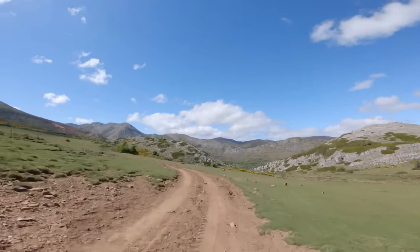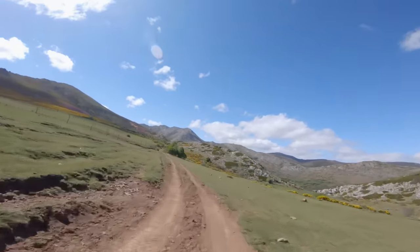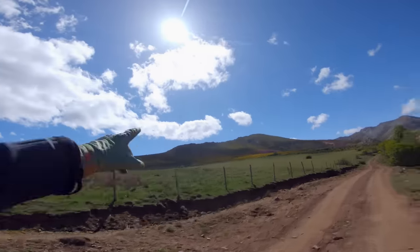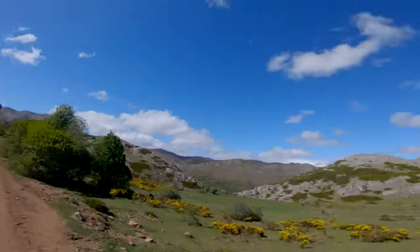Honestly, I don't have words about how beautiful this ride is. You come around the corner and one minute it looked like that, and now it looks like that.